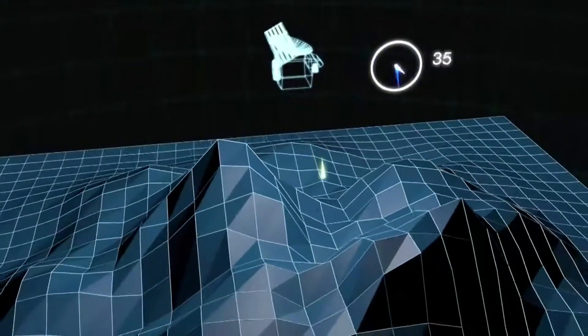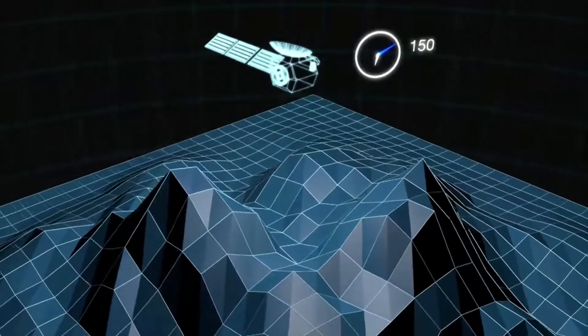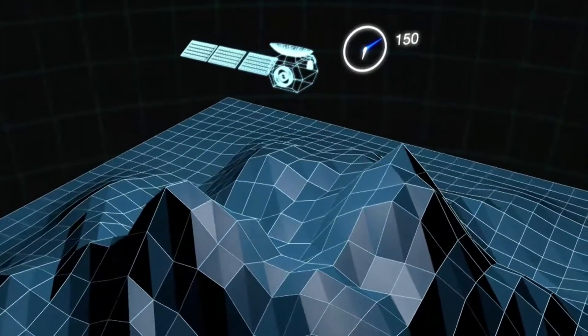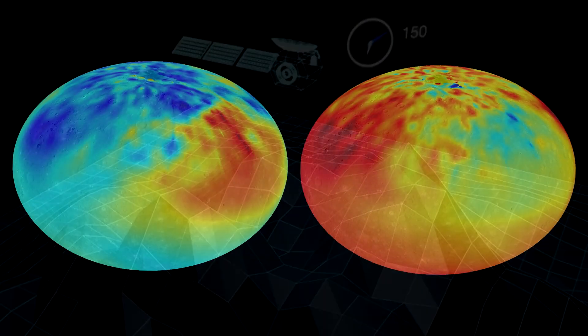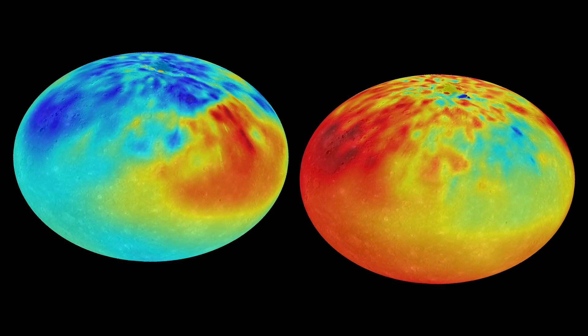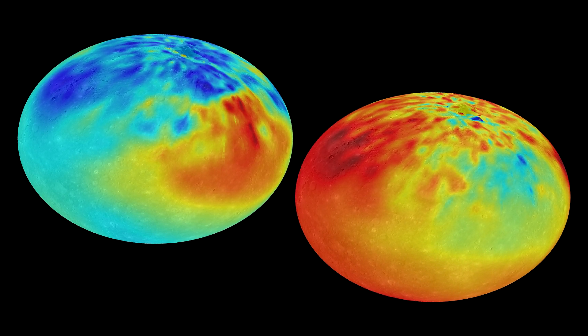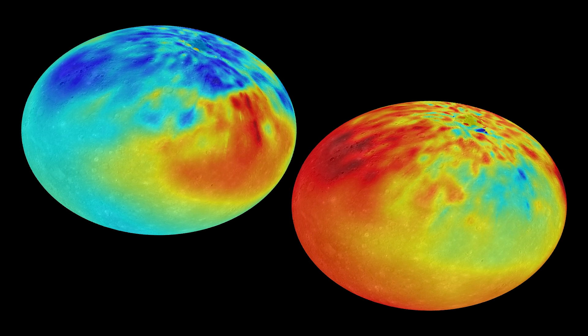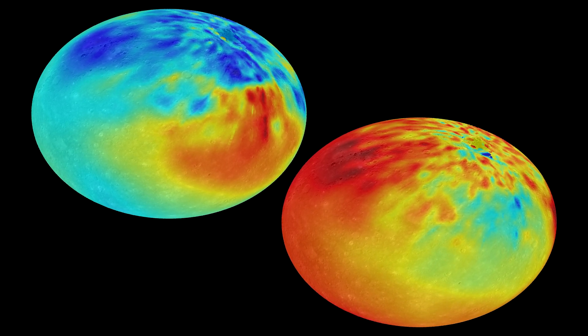By carefully studying the characteristics of these scarps — such as their heights, widths, and orientations — scientists have gained crucial insights into Mercury's shrinking process. The data suggests that Mercury has indeed been shrinking. Over its lifespan, it has contracted by about 7 kilometers, or 4.4 miles, in diameter, a significant change relative to its size.